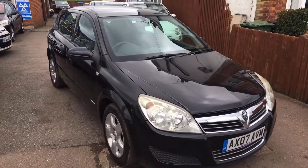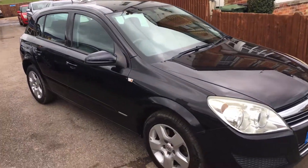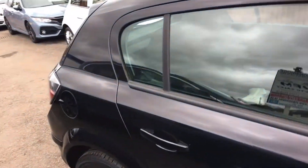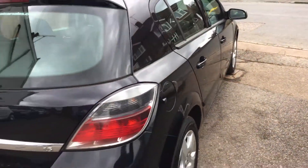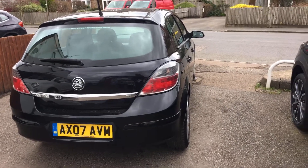All our cars are serviced, come with a brand new MOT, a three months parts and labour warranty which is carte blanche from ourselves, and an HPI certificate that tells you this vehicle has not been involved in any accidents resulting in total loss or claims, and has no outstanding finance.